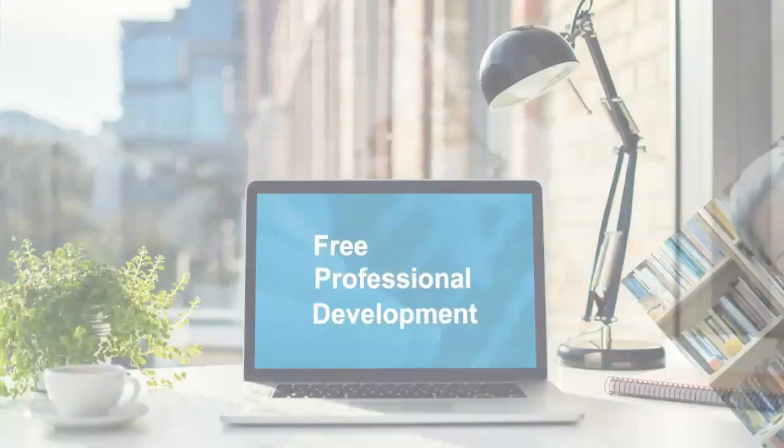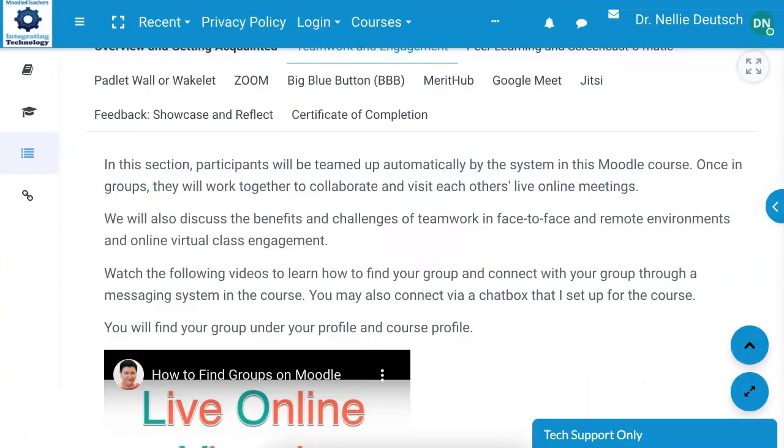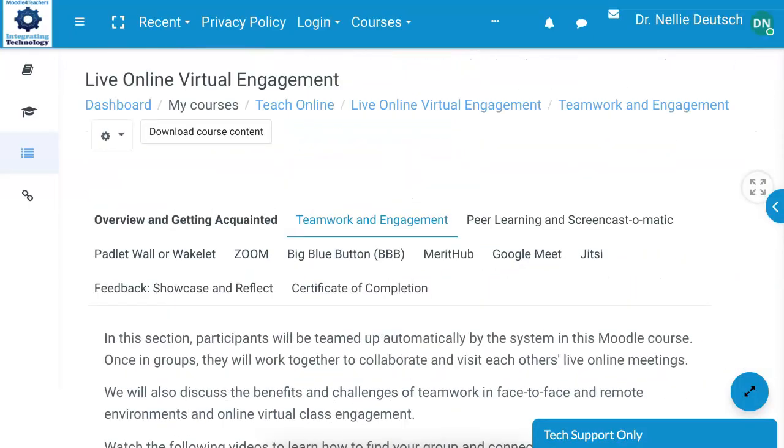Hi, this is Nellie Deutsch. Live Online Virtual Engagement is a four-week course that is completely free for educators or anyone who wants to share information, engage with peers, and learn how to improve learner engagement.